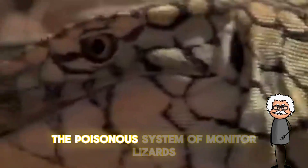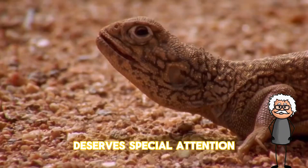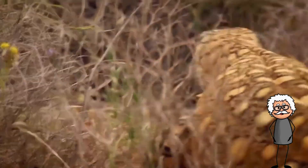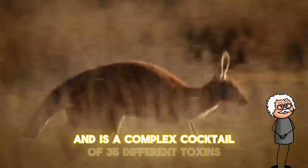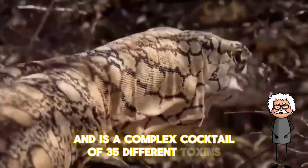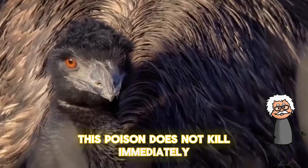The venom system of monitor lizards deserves special attention. Unlike snakes, their venom is produced by glands in the lower jaw and is a complex cocktail of 35 different toxins. This venom does not kill immediately,